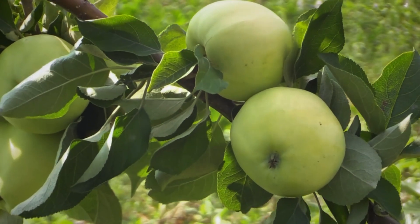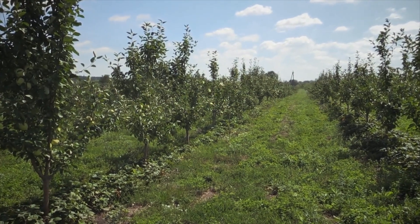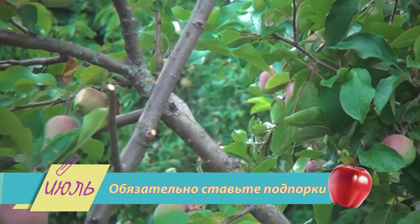Июль месяц радует нас созреванием плодов на деревьях и ягодных кустарниках. Если ветки ломятся от количества плодов, то не поленитесь и установите подпорки.